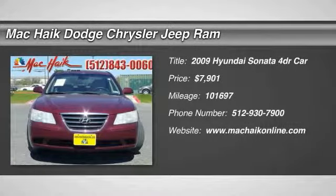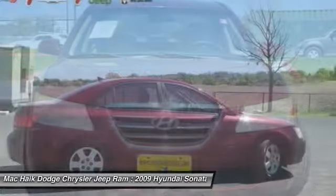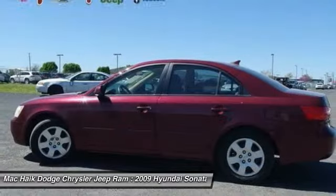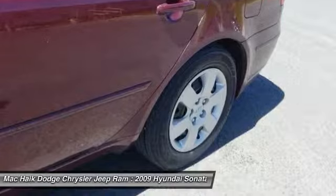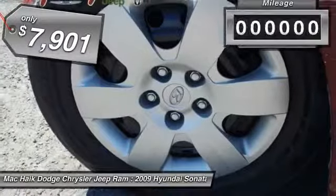The 2009 Sonata. The Sonata has a long list of technologically advanced interior features and options that make driving safer, more convenient, and much more fun. Don't forget the exterior corrosion protection, a 14-step roto-dip system that provides unmatched protection for your Sonata and is priced below $10,000.